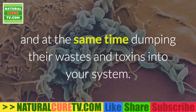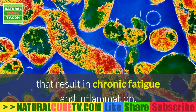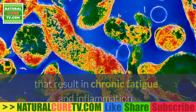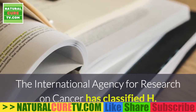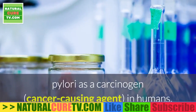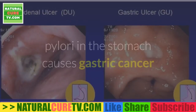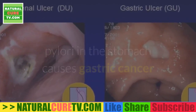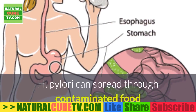In order to live, H. pylori uses up enzymes and nutrients in your body while dumping their wastes and toxins into your system. They can cause damage to your cells and mitochondria, resulting in chronic fatigue and inflammation. The International Agency for Research on Cancer has classified H. pylori as a carcinogen — a cancer-causing agent — linked to gastric cancer and gastric mucosa-associated lymphoid tissue (MALT) lymphoma.